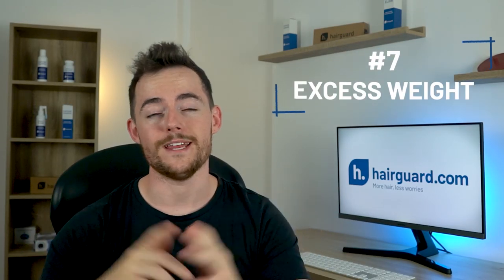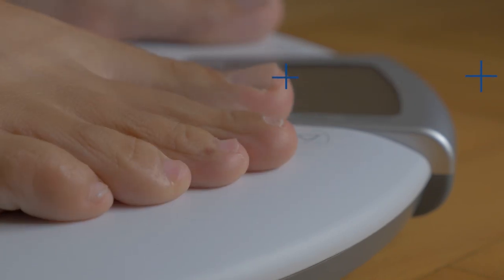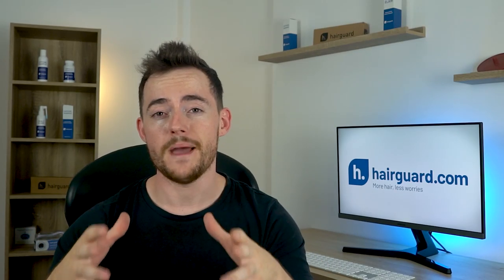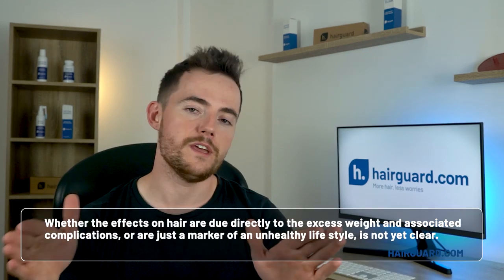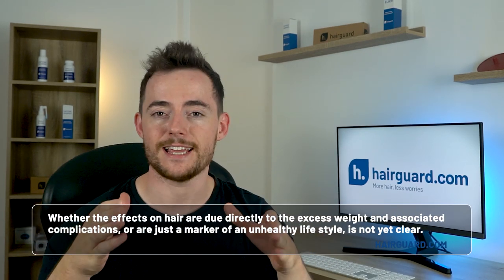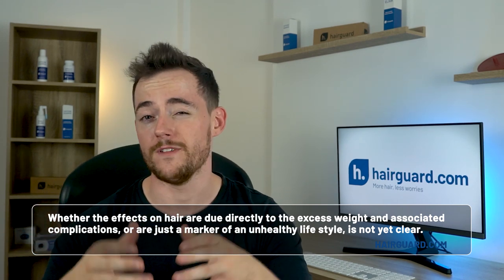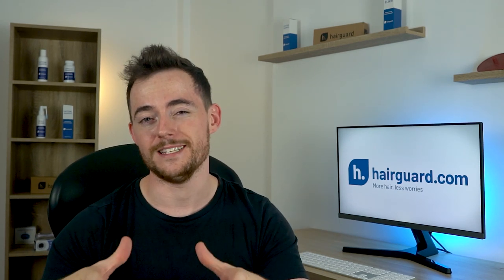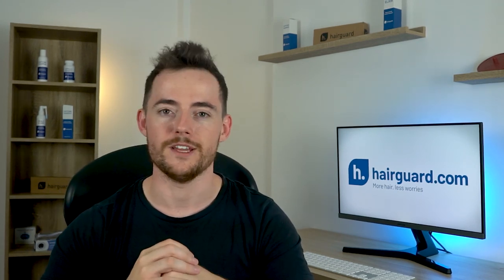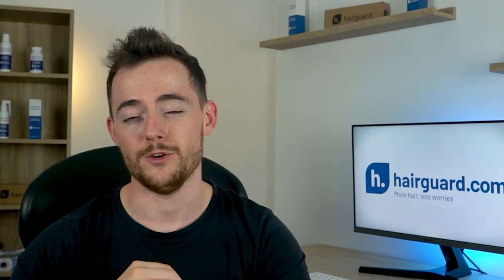At number seven, we've got excess weight. There is some data showing that being overweight in women is associated with reduced hair shaft diameter. This ties in with research in men showing male hair loss linked to an increased risk of cardiac disease. Whether the effects on hair are due directly to excess weight and associated complications, or if they're just a marker of an unhealthy lifestyle, is not yet clear — but again, better to be safe than sorry, especially when your health is involved.